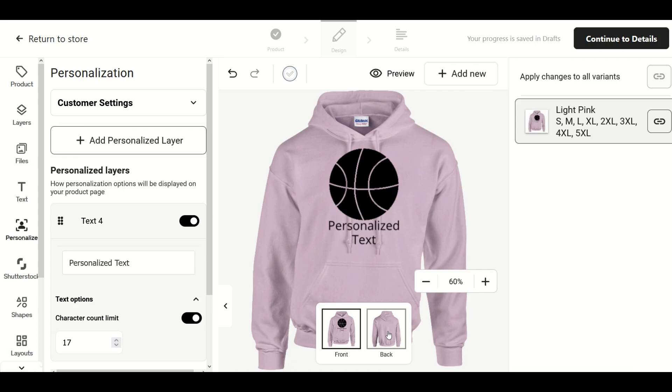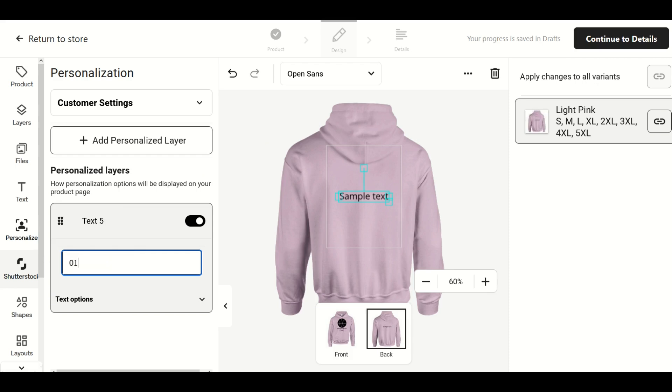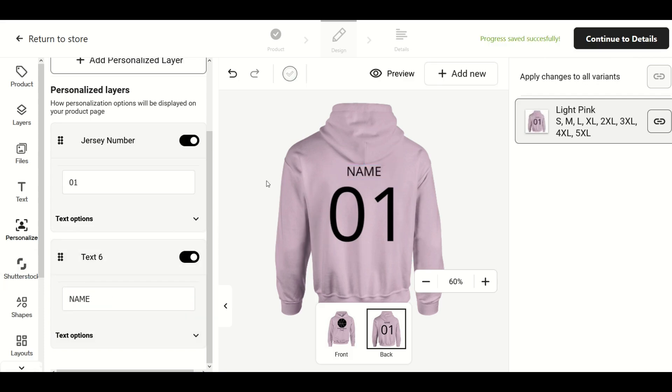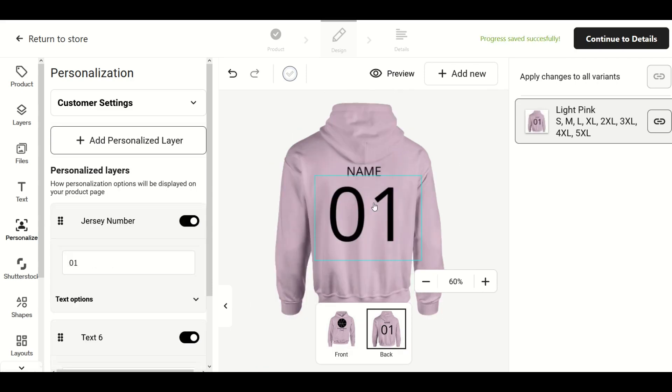Now I'm going to make this interesting — I'll click on the back of the design, where there's a separate space. I'm going to do a name and a number on the back. I'll add a personalized layer, add text, put in sample text, and enter 'Jersey Number' — that tells the client they can enter whatever number they'd like on the back. Then I'll add another personalized layer for the name. So on the front there's the basketball design with the team name, and on the back the customer enters their own name and number — like Brenda 23 or Jerry 45.